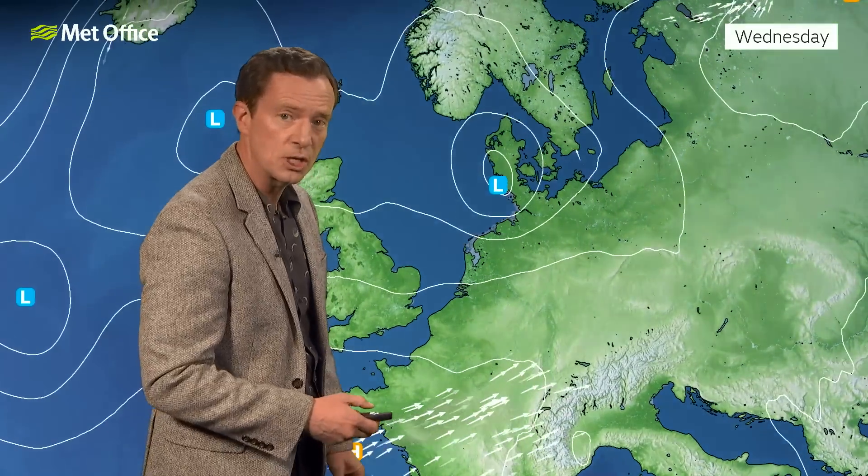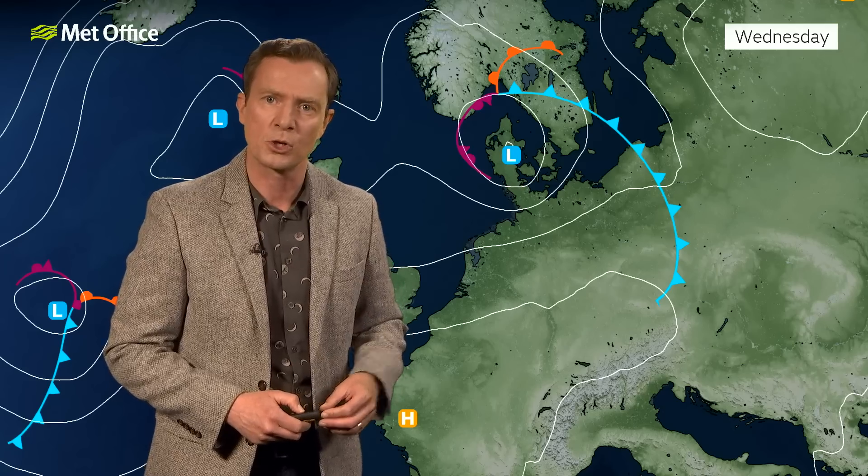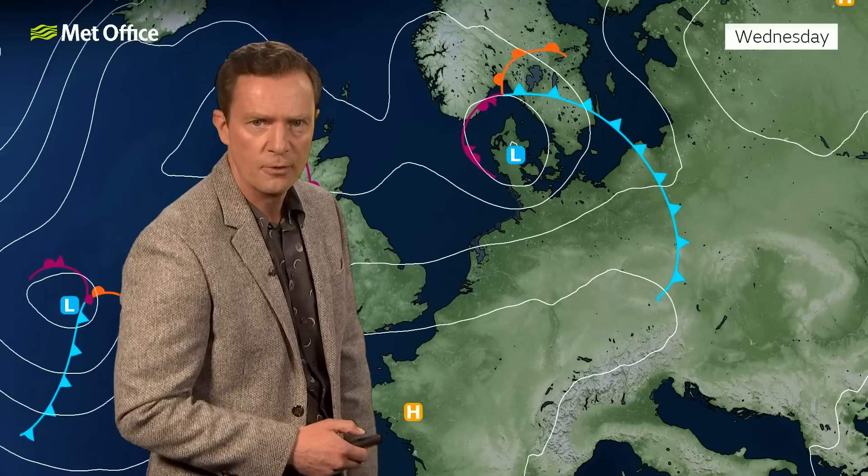It brought to the UK a lot of heavy rain. But then look at that — the isobars really pinching together there, bringing those unusually strong winds across the Netherlands earlier that caused quite a bit of disruption. That low pressure system is heading across Denmark and clearing away from the UK.